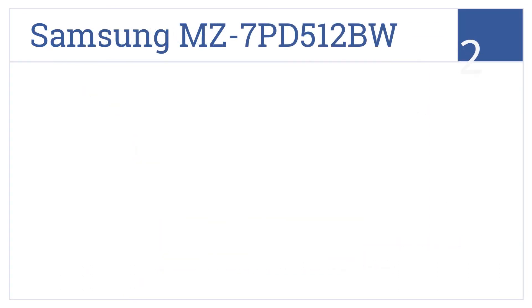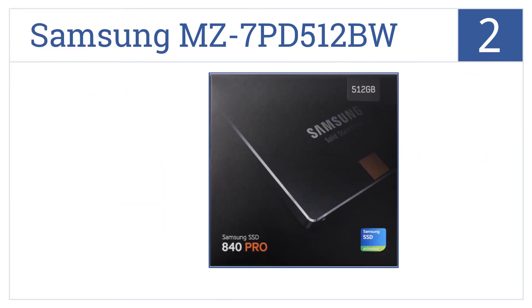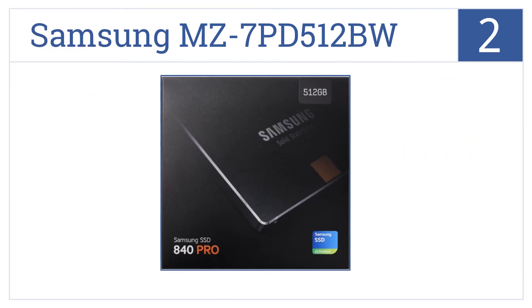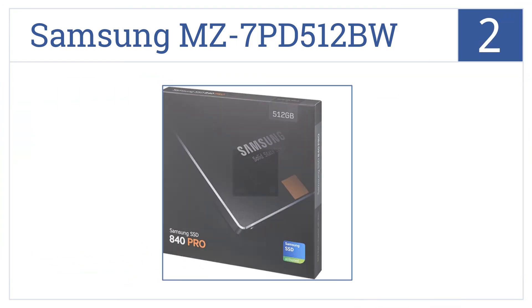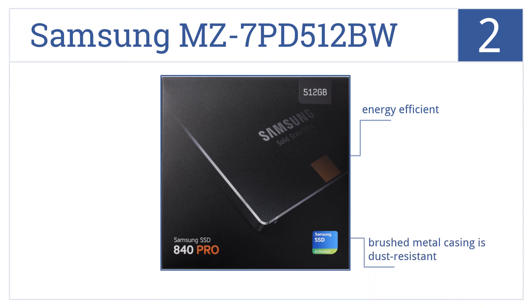At number 2, as an industry leader in memory storage technology, the Samsung MZ7PD512BW continues this reputation. It increases booting speeds to 15 seconds, comes in a brushed metal casing that's dust resistant, is energy efficient, and includes a 5-year limited warranty.